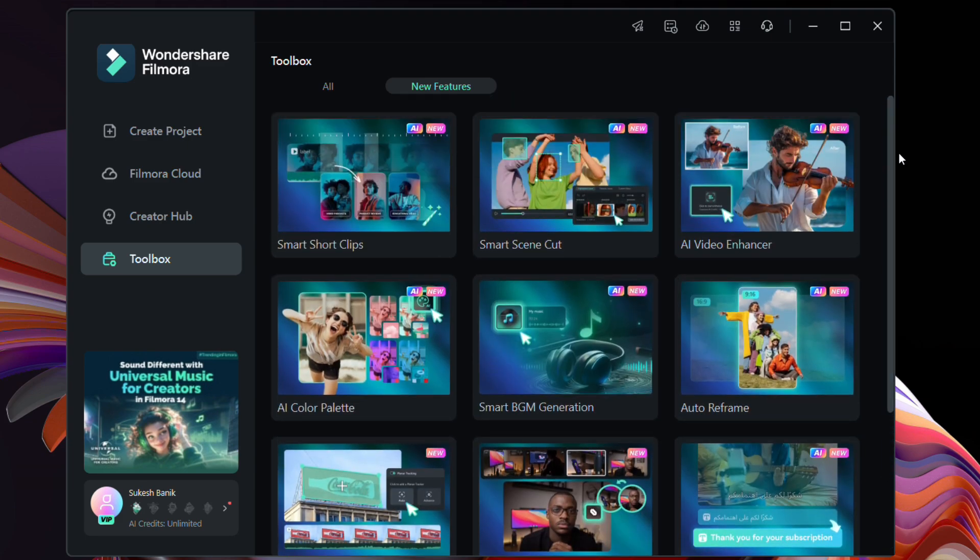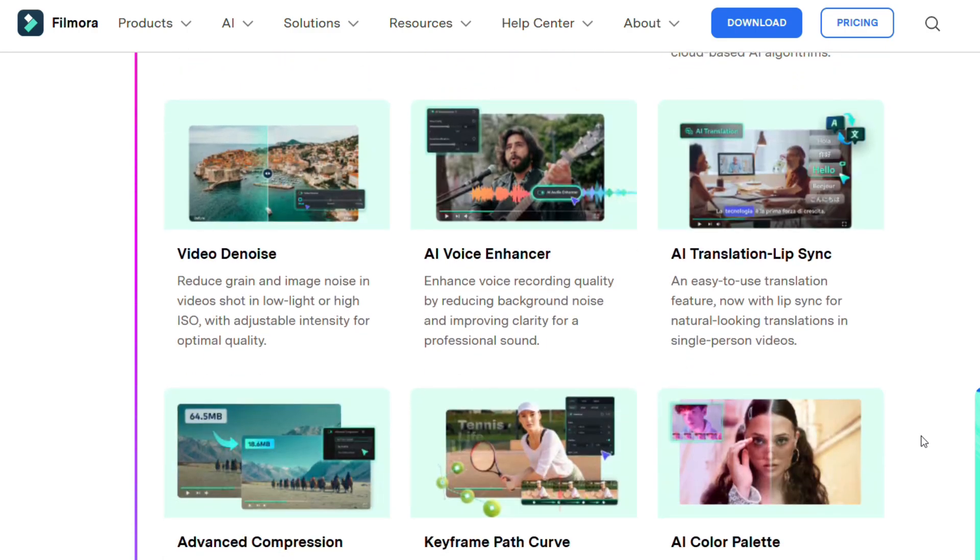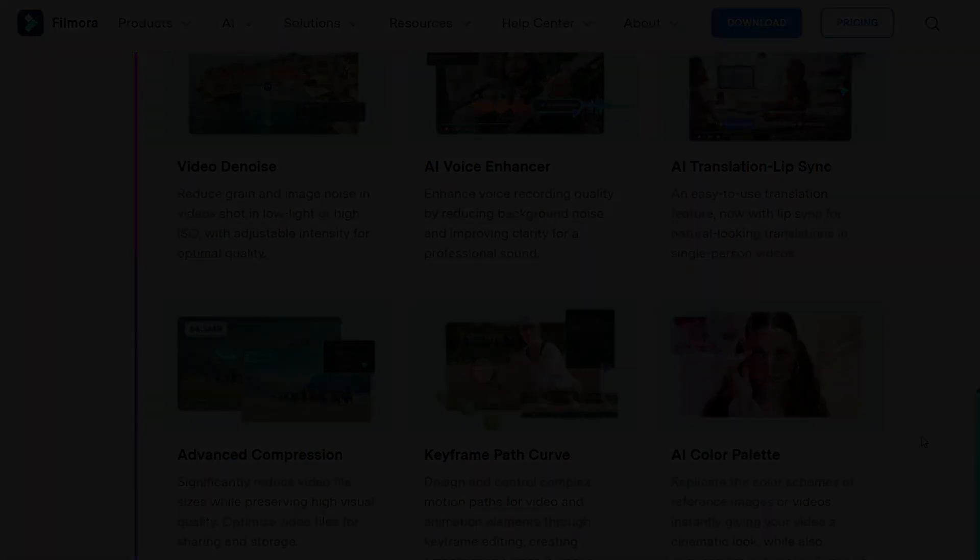So all these AI editing tools make Filmora 14 a perfect AI editor. Try this software today — the download link is in the description of this video. Thank you so much for watching, stay tuned for detailed explanatory videos on these topics.